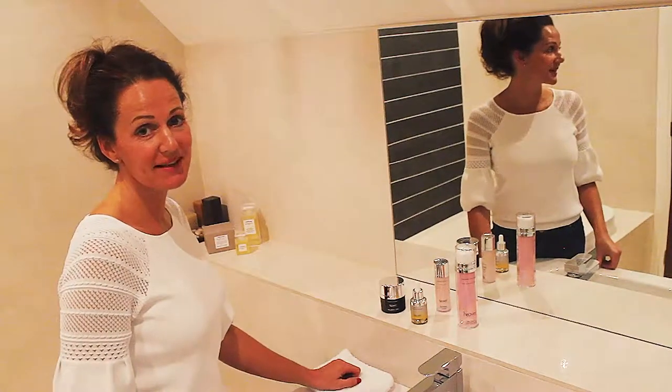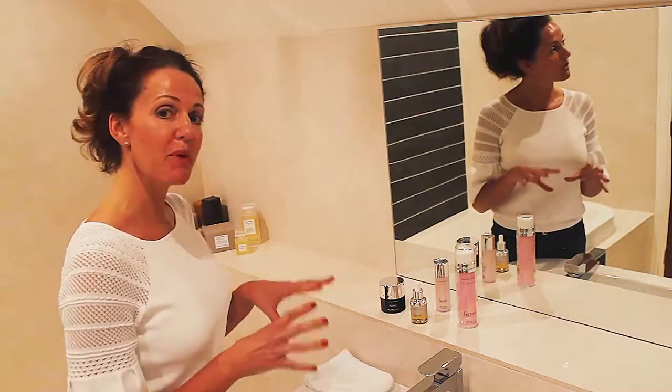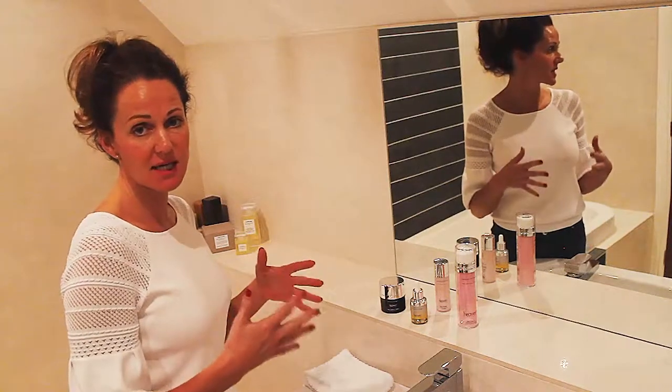Hi everyone, welcome back to Love Evelyn. I'm just going to quickly take you through four easy steps that should be part of your daily routine with regards to skincare when it comes to the Heaven Skincare range.